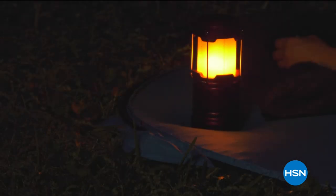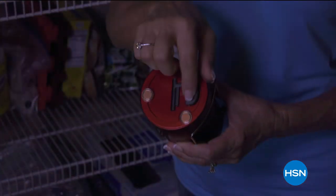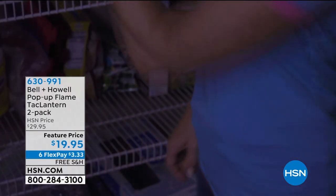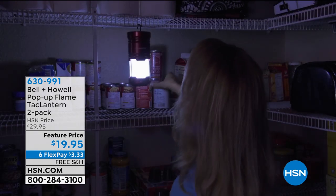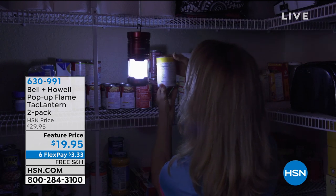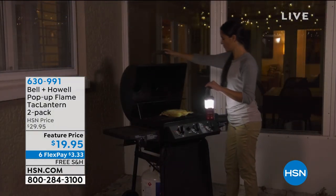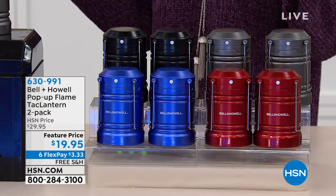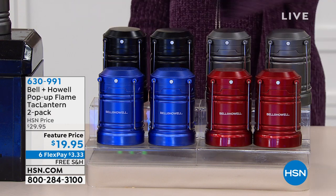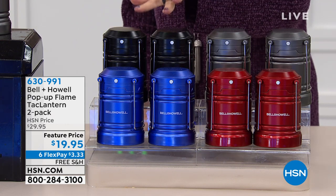It really has almost a rustic look and everything about this is perfectly designed. Magnetic on the bottom, and you have little hooks so if you want to hang it up, for two of them it's $19.95. Our six flex payment and free shipping and handling special ends at midnight tonight, so take advantage and do your shopping today. $3.33 on your credit card to get this home with free shipping and handling. Available in blue, red, and silver.